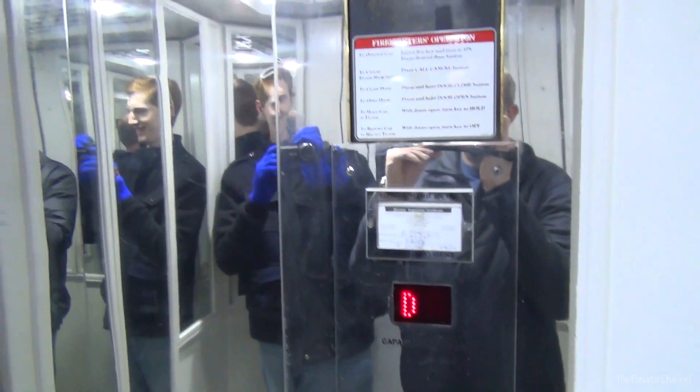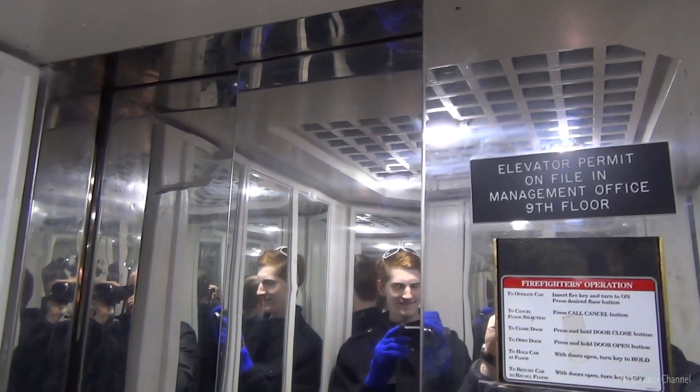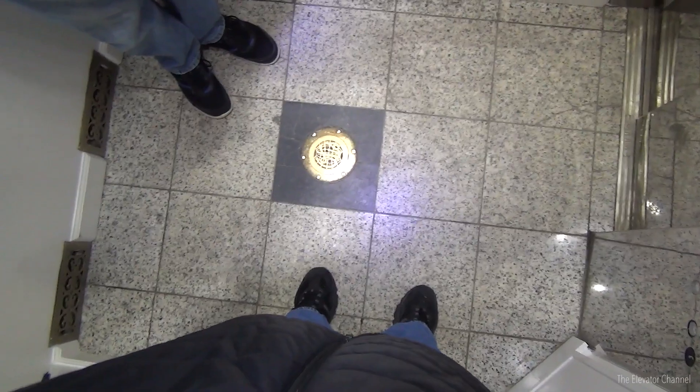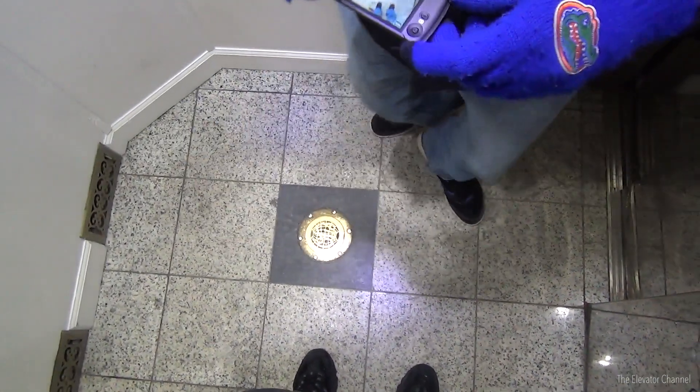It took us a while to get in here. Well, the indicator doesn't work. Well, it does, it just says D, meaning I'm not going to work. That's how small the cab is in here, with this funny corner that's cut off, too.